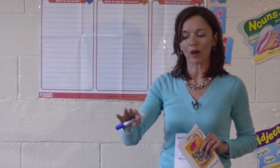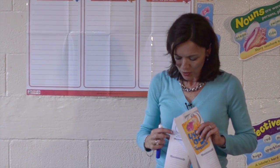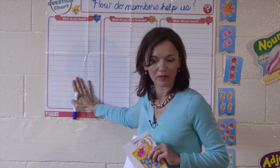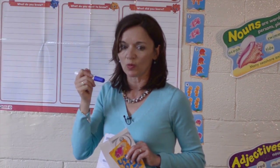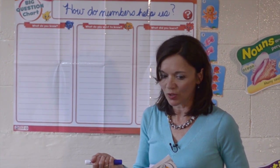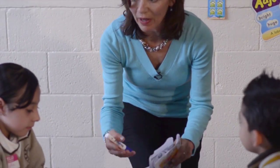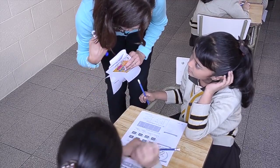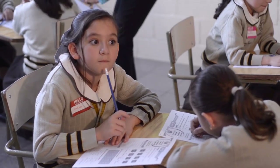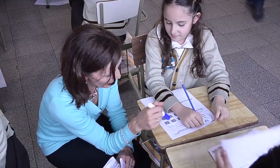Today we talked about how numbers help us. We practiced counting, we talked about numbers in different places. Think about all the things we did today — we did counting, we played a game. How did the numbers help us? Talk to your partner. When we do sports, we wear numbers on our shirts.